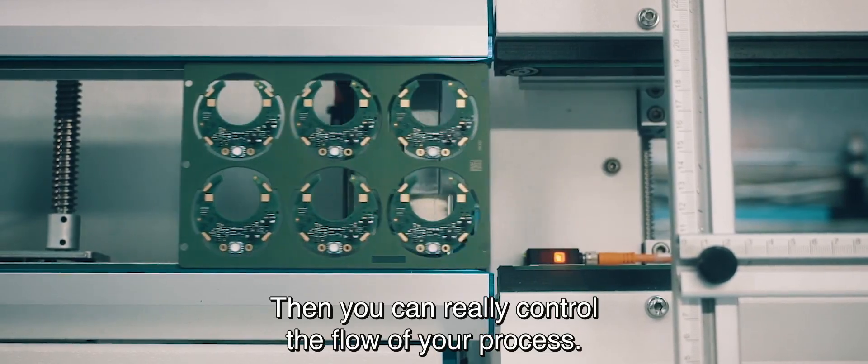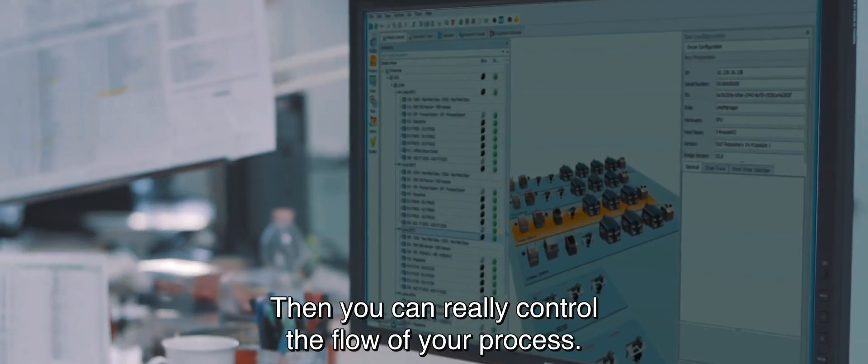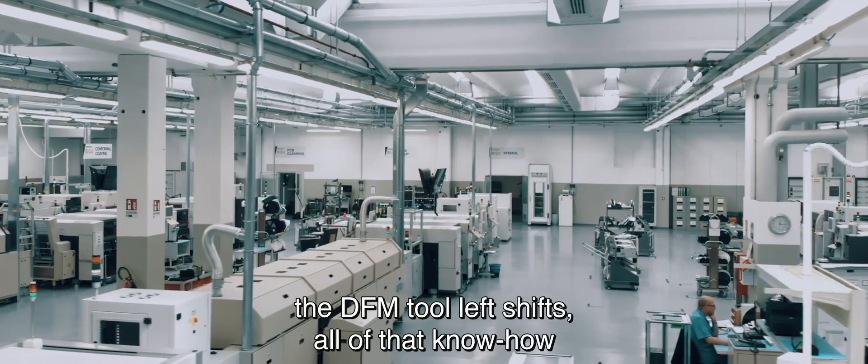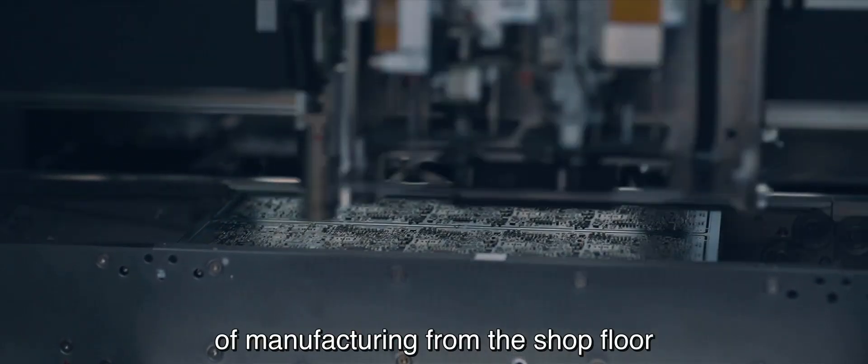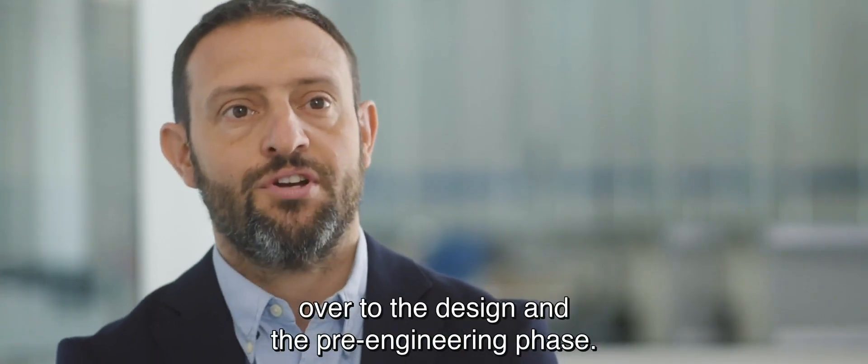You can really control the flow of your process. We can't expect the designer to fully understand the SMT manufacturing process. The DFM tool left-shifts all of that know-how of manufacturing from the shop floor over to the design and the pre-engineering phase.